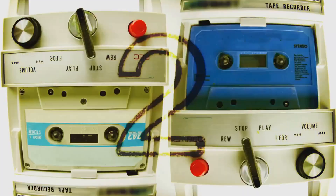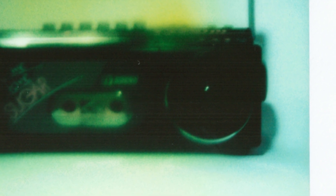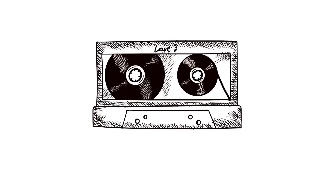Back in the 80s and 90s, cassette tapes were all the rage. They were the lifeblood of music lovers everywhere. You'd pop one into your Walkman or boombox, press play, and let the music transport you to another world. It was pure magic. But, oh boy, did those tapes have a mind of their own.